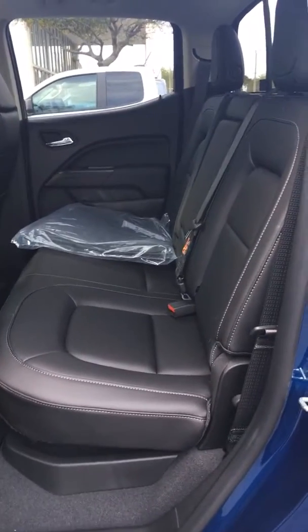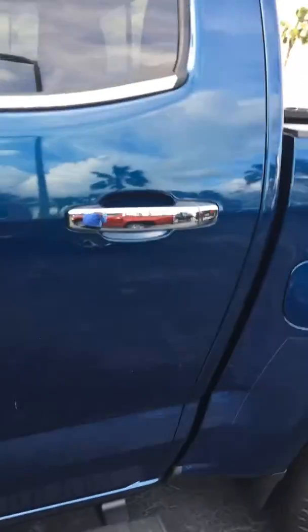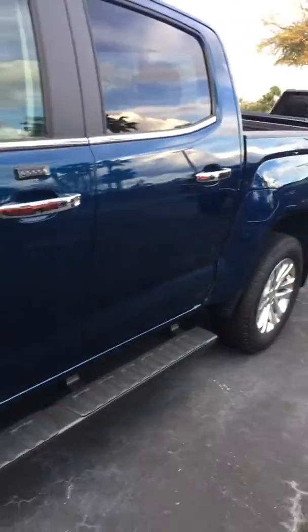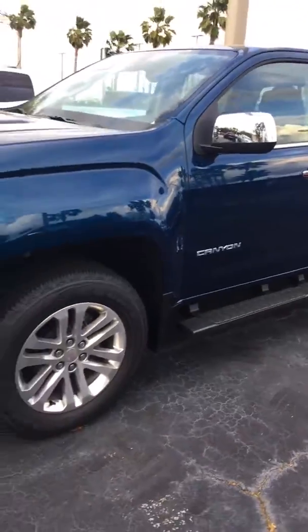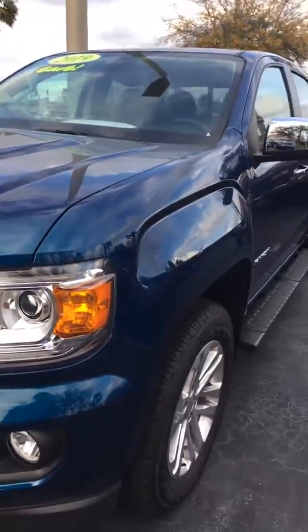The rear seating is just as equally spacious and comfortable. Again, I'm Reno with Richie GMC here in Daytona. We're located on 932 North Cloverleaf Road. You can reach